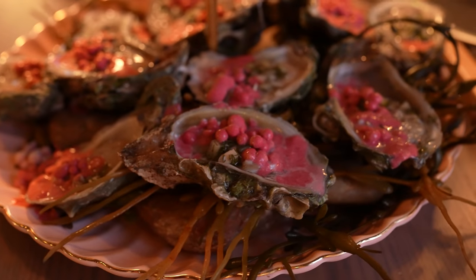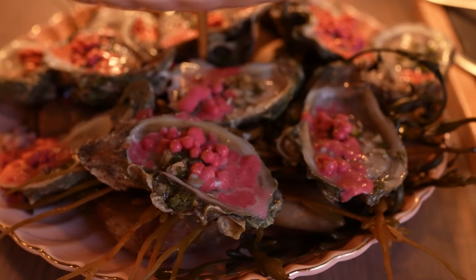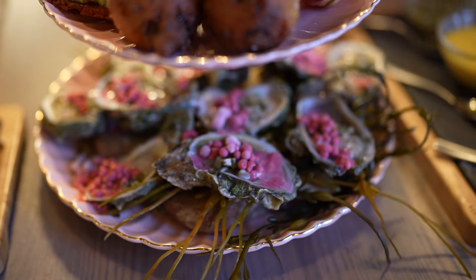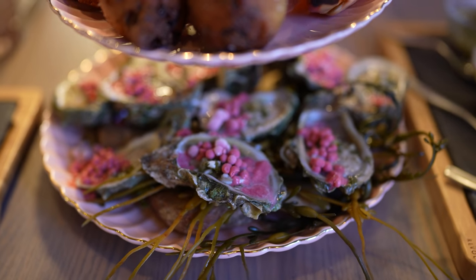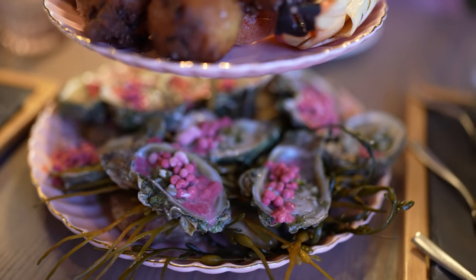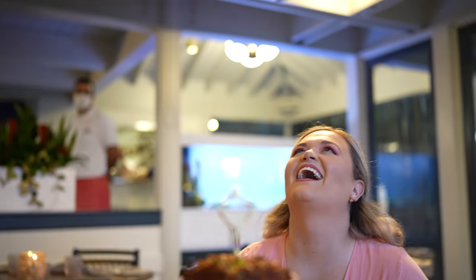He explained how the guava hibiscus pearls are made: it's a hibiscus hot sauce ice cream, and then they dip it in liquid nitrogen — basically homemade Dippin' Dots with funky flavors. He joked they don't have a machine, they have interns. We thanked him for hanging out with us. The cocktails were excellent and we were thrilled he came out.